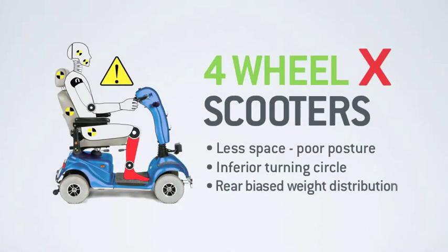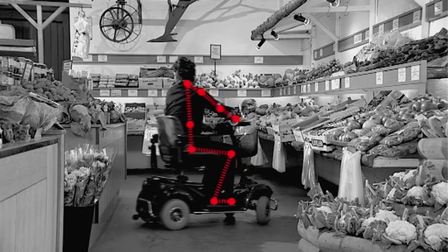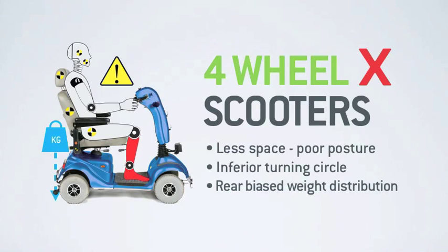And thirdly, because of the new posture users are forced to adopt, the centre of gravity on most 4 wheel scooters is pushed further towards the rear. This clearly has an effect on stability, especially when vehicles are climbing higher kerbs or attempting steeper slopes. So even with the latest 4 wheel scooters, significant compromises still have to be made.